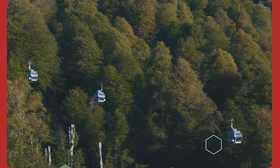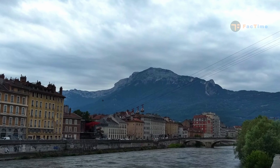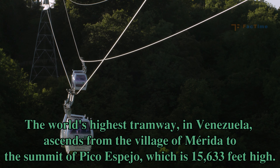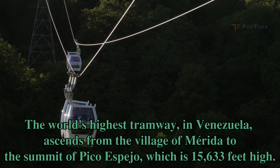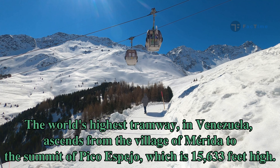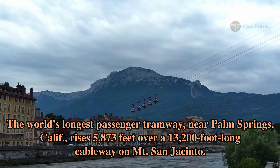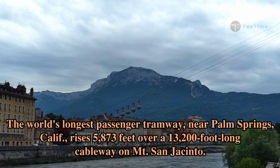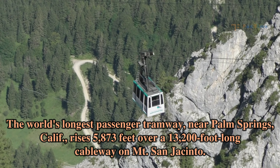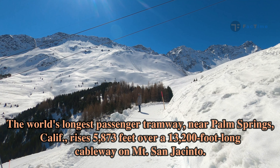Tramways are commonly used for long mountain ascents or to cross canyons or rivers. The world's highest tramway, in Venezuela, ascends from the village of Mérida to the summit of Pico Espejo, which is 15,633 feet high. The world's longest passenger tramway, near Palm Springs, rises 5,873 feet over a 13,200-foot-long cableway on Mount San Jacinto.